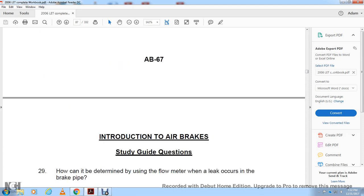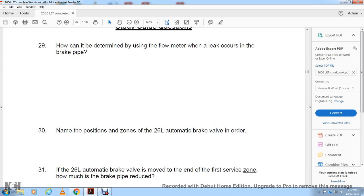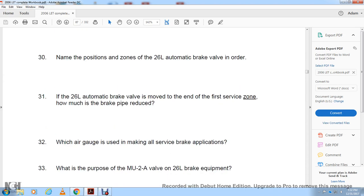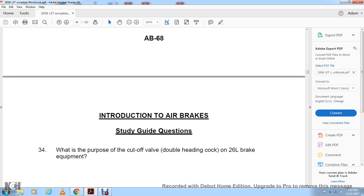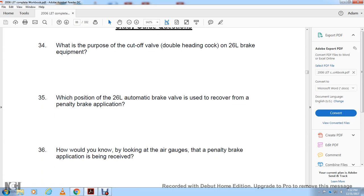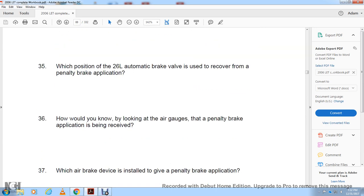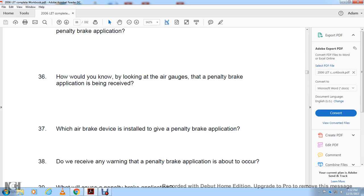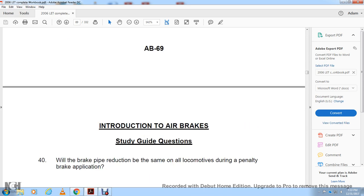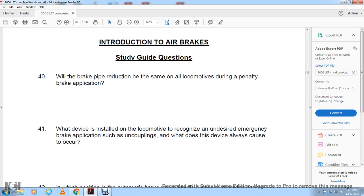What are the two ways the brakes apply on a locomotive? When set to high pressure, what does the retainer valve do? What does the flow meter indicate? How can the flow meter be used to determine if leaks are occurring in the brake pipe? Name the position zones of the 26L automatic brake valve in order. When the 26L automatic brake valve is moved to the end of the first service zone, how much brake pipe reduction is produced? Which air gauge is used for making all service brake applications? What is the purpose of the multiple unit 2A valve on the 26L brake equipment? What is the purpose of the double-heading cock on the 26L brake equipment? Which position of the 26L automatic brake valve is used to recover from a penalty brake? What do you know by looking at the air gauge when a penalty brake application is received? When are air brake devices installed to give a penalty brake application?